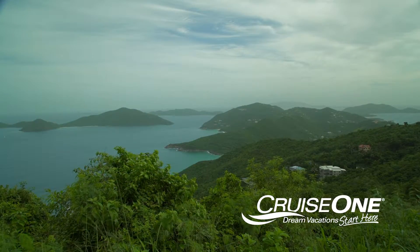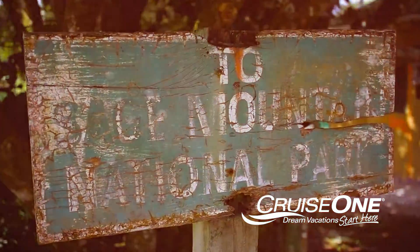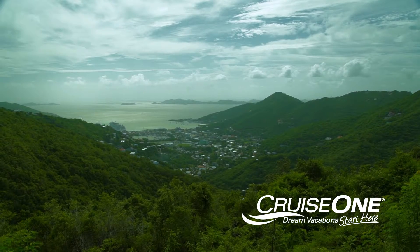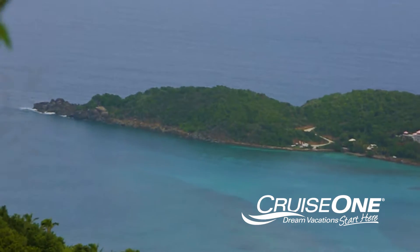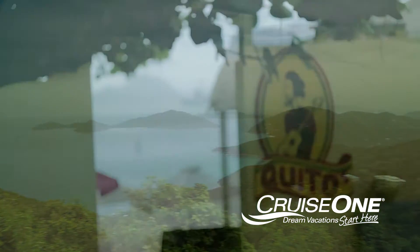Away from the coastline, you'll discover Tortola's wild side at the 92-acre Sage Mountain National Park. The park has 12 guided trails that wind through a luscious landscape of mahogany, white cedars, guava berry, and coco plum shrubs. One of the trails leads to the summit of Sage Mountain. At over 1,700 feet, it's the highest point in the British and U.S. Virgin Islands. Reach the summit and you're in for a real treat.